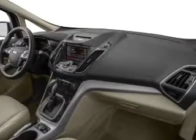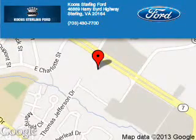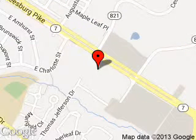Let us put you in the driver's seat today. Call or click to contact us. Coon Sterling Ford is dedicated to doing everything possible to ensure that the experience you have selecting your next vehicle is as pleasant as possible. We are located at 46869 Harry Byrd Highway, Sterling, Virginia.